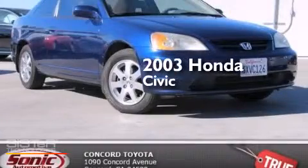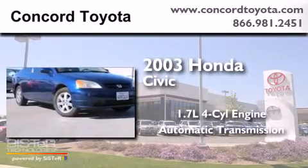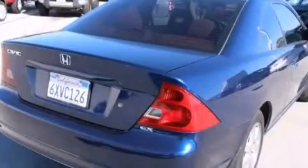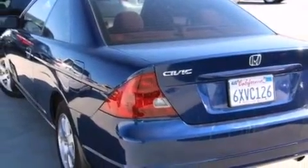This is a 2003 Honda Civic. It has a 1.7 liter four-cylinder engine and an automatic transmission. All the following features are included: alloy wheels, air conditioning, cruise control, a CD player, and a passenger side airbag.